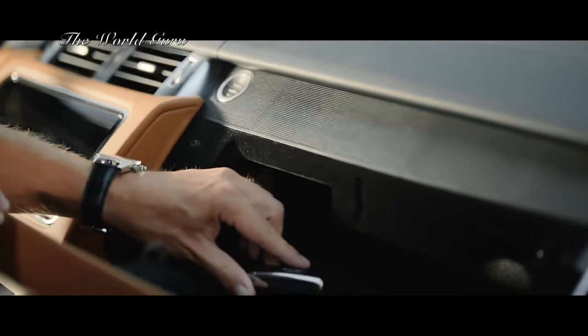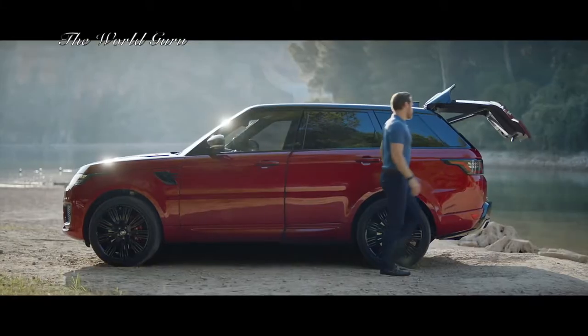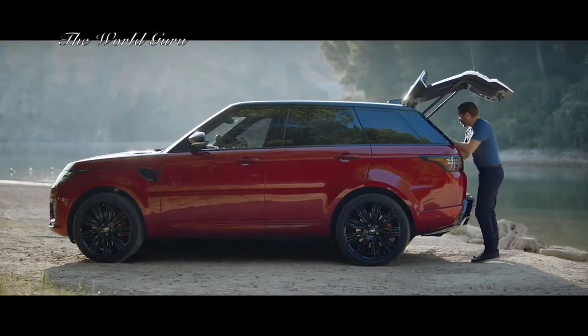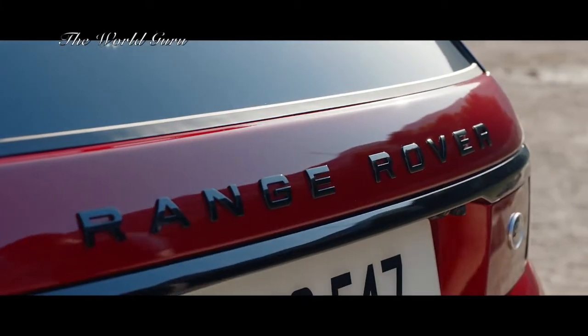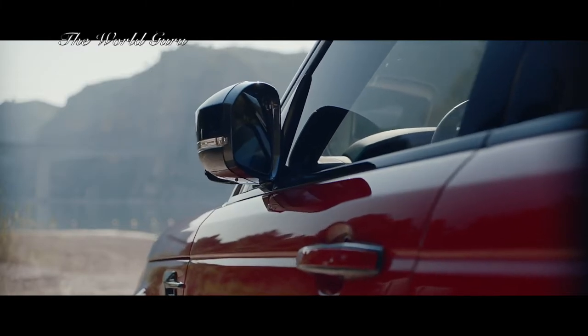The new Range Rover Sport activity key is a durable waterproof wristband that locks and unlocks the vehicle, allowing the user to enjoy outdoor activities without having to carry their keyfold.